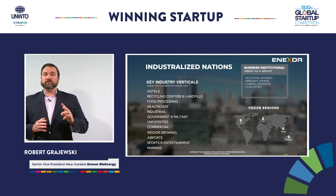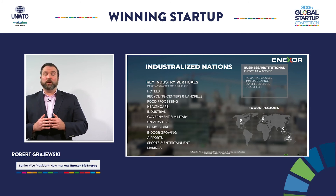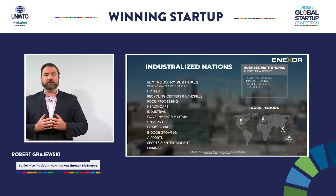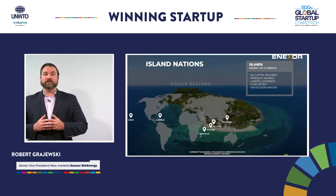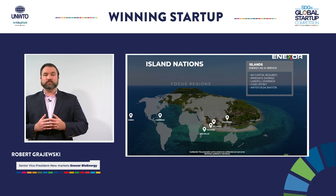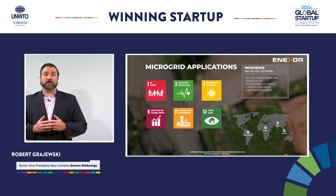We are focused on three major market segments. Industrialized nations targeting 15 vertical markets that generate waste and have a thermal demand, including the hospitality industry. Island nations that are dependent on expensive diesel power generation that also have an abundance of organic or biomass waste. And three, micro-grade applications in emerging markets.